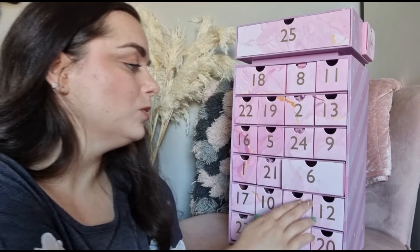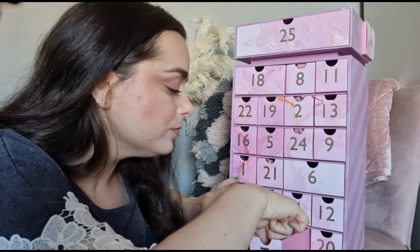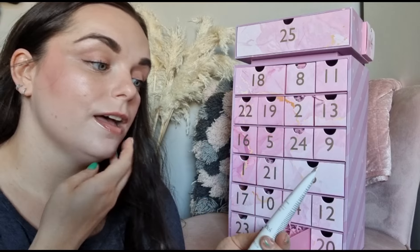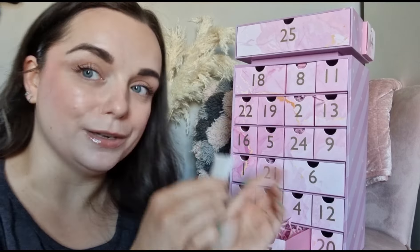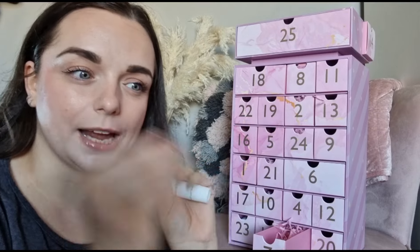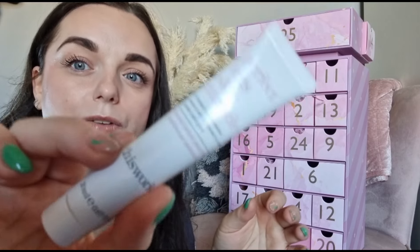Also in day six we've got the Patchology rejuvenating eye gels - I need stuff like this in my life. Day number seven is the This Works perfect skin miracle, 20ml. It's a tinted multi-vitamin serum with a caramel shade to prep and polish your glow - it has just a tiny hint of color to even out your skin tone on your legs. Really nice!